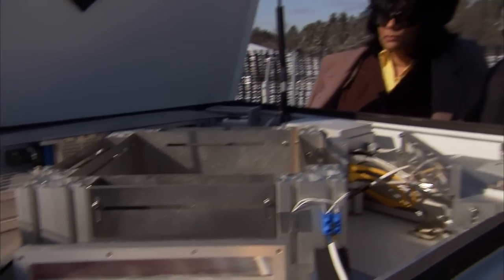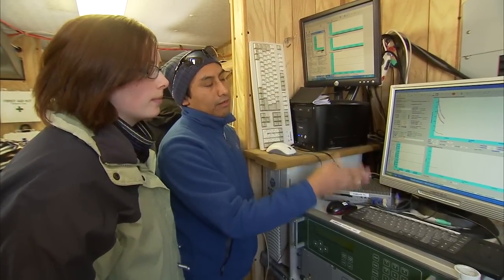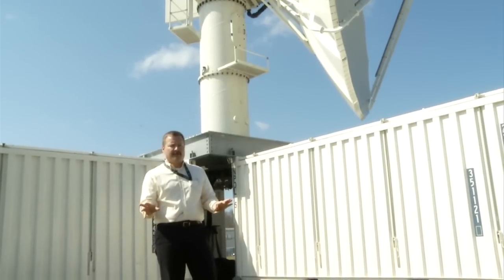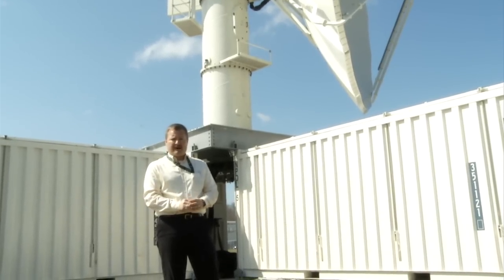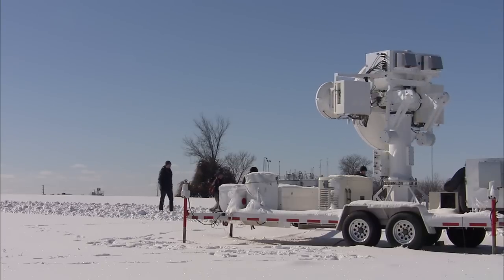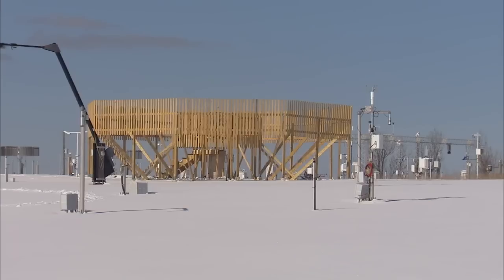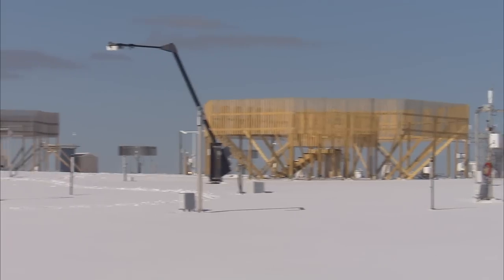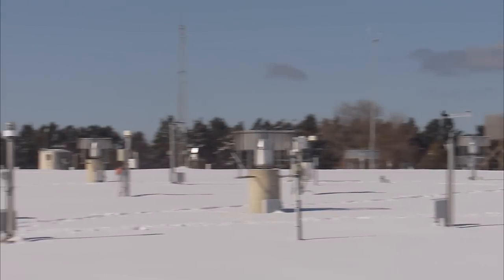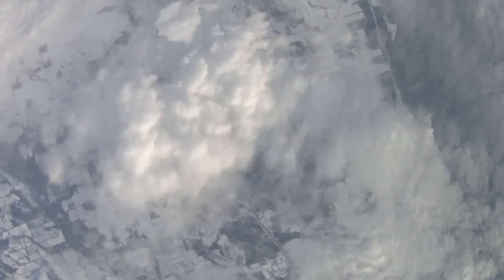We've completed the GCPEx experiment in terms of being on the ground and collecting the data. Now a phenomenal effort goes into quality controlling all of the data we collected — making sure all those data sets are usable with no bad data. That has to be done for the huge number of ground instruments deployed: both radars, direct measurements of snowfall using gauges, particle imaging systems, and then the aircraft data, which is very complex because you've got several different probe types flying in the clouds looking at different aspects of the precipitation.